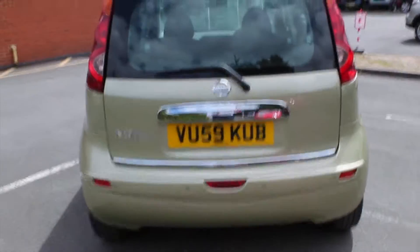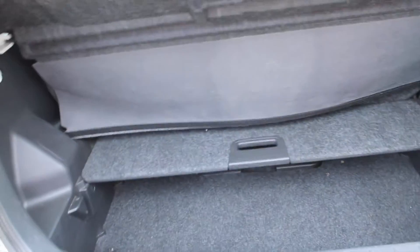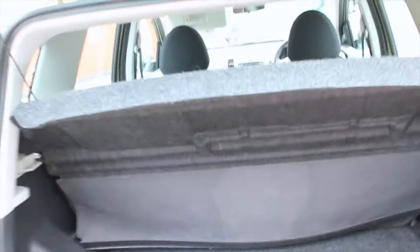If I come round the rear of the car, just show you the back there. I'll pop open the boot for you — plenty of space in the boot. If I pop that open, you've got even more space for anything that you need to put in and out of your car.